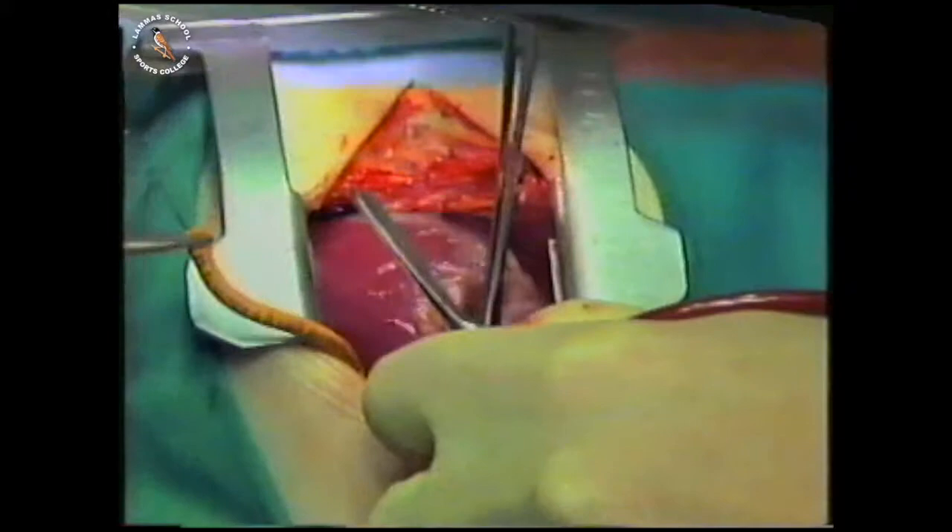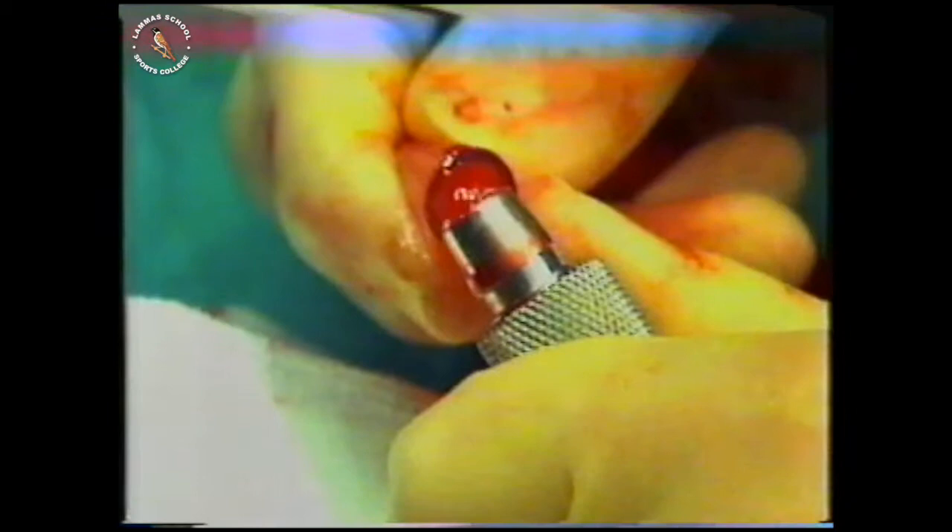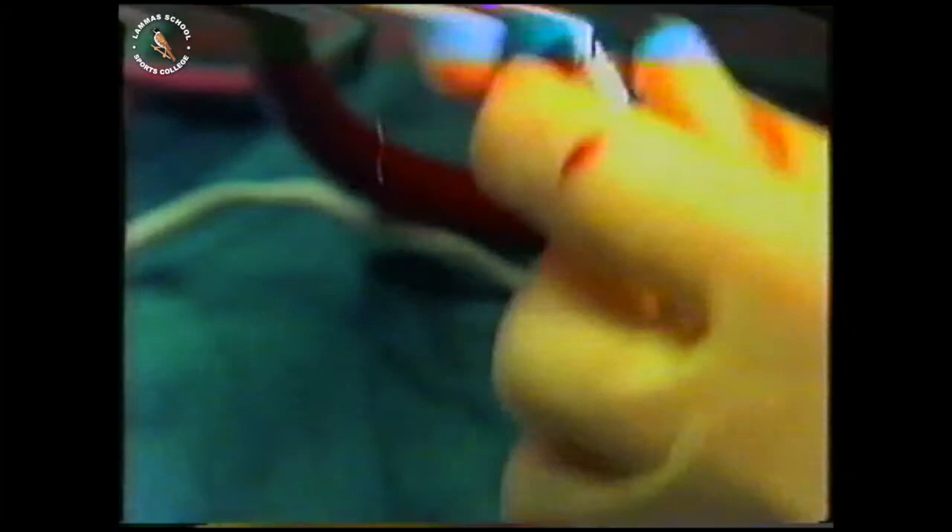The bypass machine is connected to the tube in the aorta. They must be sure that all the air is out of the line — the tube is tapped to confirm it's free of bubbles, with no air from the connection point down to the machine.